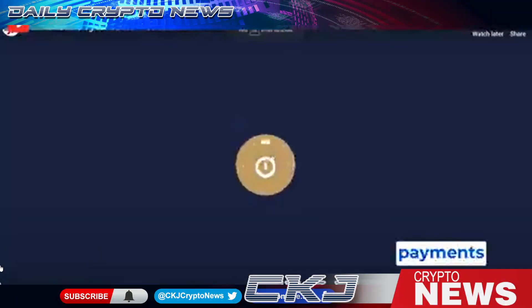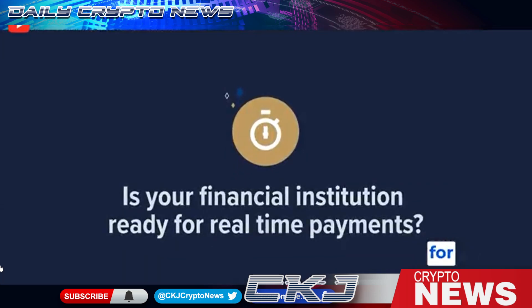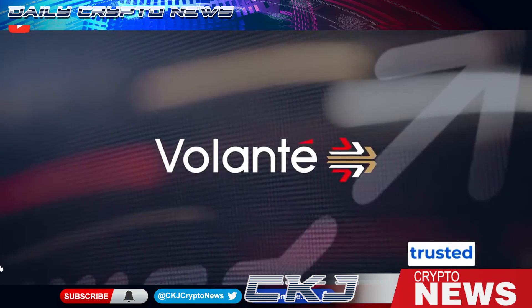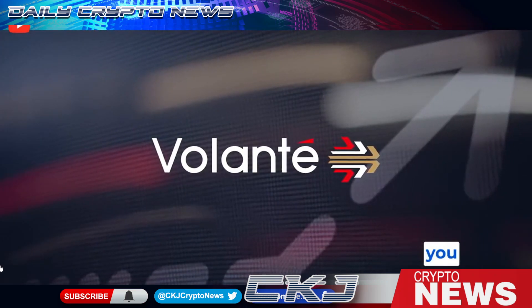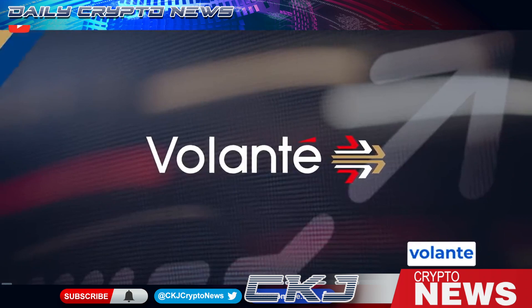Happy Monday, good morning. Real-time payments are here to stay, but is your financial institution ready for this revolution? With Volante Technologies as your trusted payments modernization partner, you can easily meet this challenge. I'm going to tell you and show you this morning that Volante officially did the first real-time payment in the U.S.